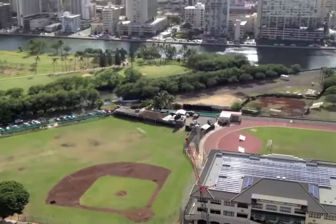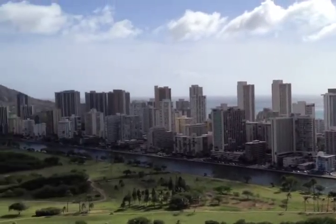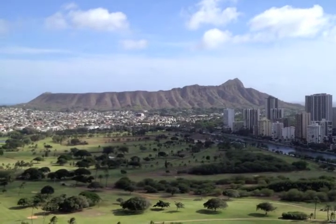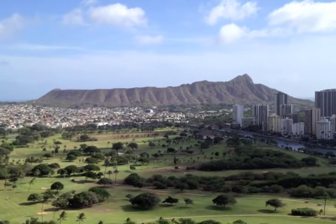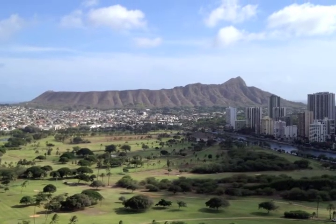Up on the 37th floor of the Diamond Head Tower of the Royal Iolani — that's what you're going to wake up to every single morning. Can't beat it. Come back for more at HonoluluDreamCondo.com. Construction coming along nicely.